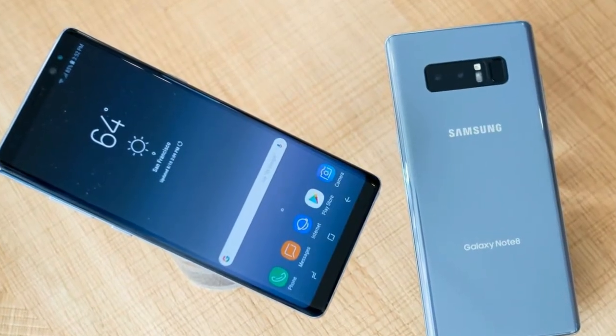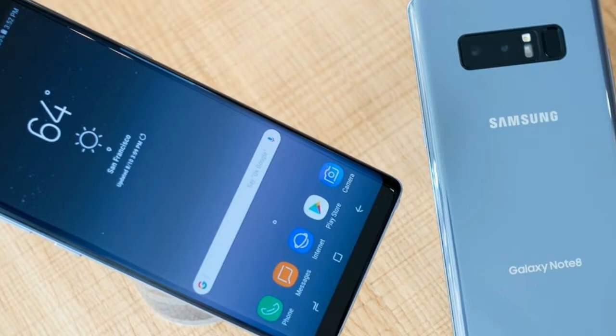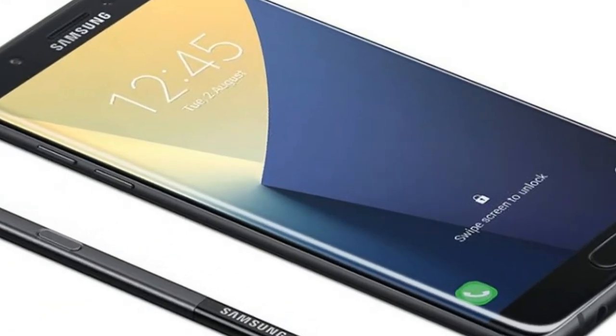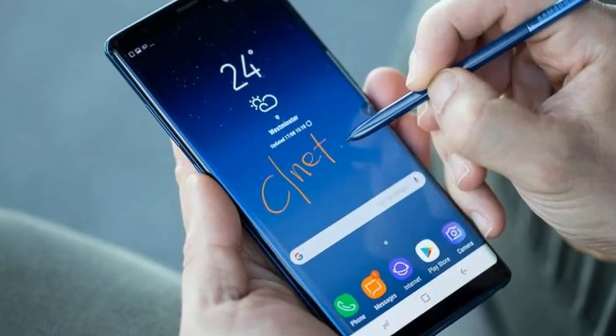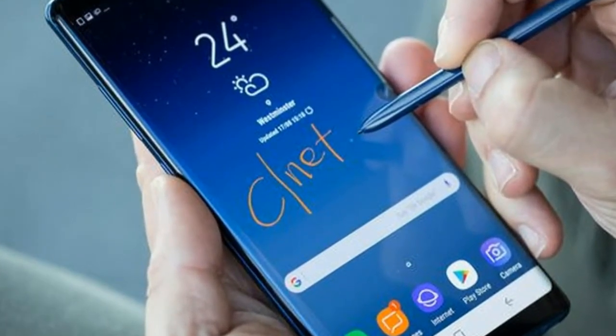The Samsung Galaxy Note 8 is powered by a 1.6 GHz octa-core Qualcomm Snapdragon 835 processor and it comes with 6 GB of RAM. The phone packs 64 GB of internal storage that can be expanded up to 256 GB via a microSD card.